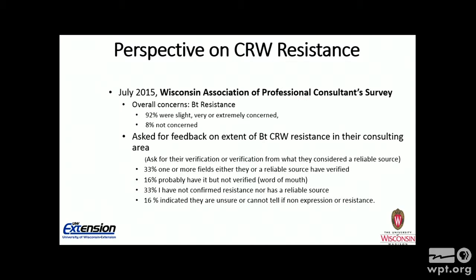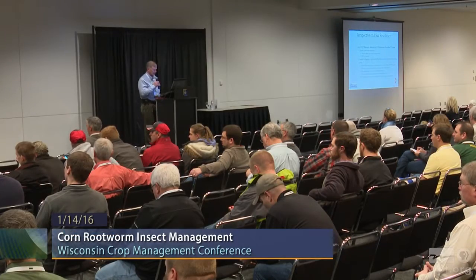The next question I asked was for some feedback on the extent of rootworm resistance in their consulting area — looking for some professional validation of whether or not they had resistance in their area. 33% had one or more fields that they had verified as having resistance. 16% said they probably have it but have not been able to verify it. 33% said they did not confirm resistance, nor had a reliable source. And 16% weren't sure if they could tell the difference between resistance and non-expression.